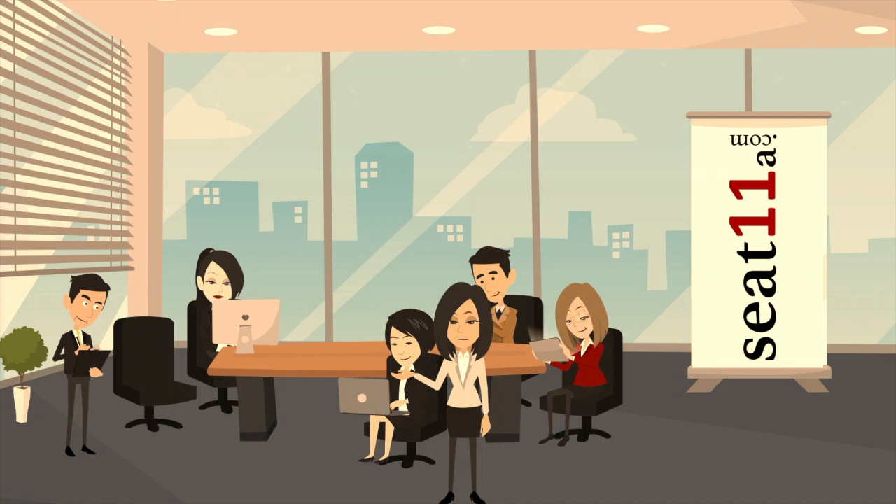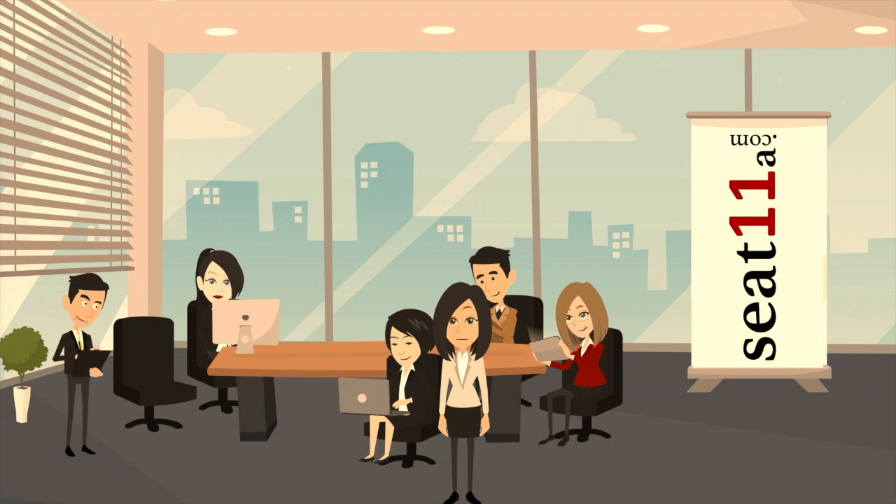Hi there. Since you watched this company video until the end, I'm guessing you liked it — and that's probably because we work very hard to create the most engaging and added-value content for you. If you're a company and want to find out how we at SEED11a can make a company video with and about you, please email us at content@seed11a.com.